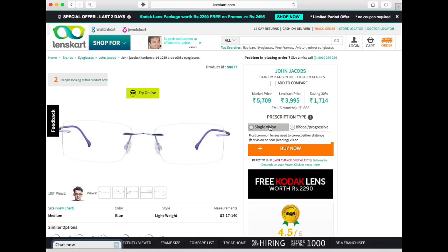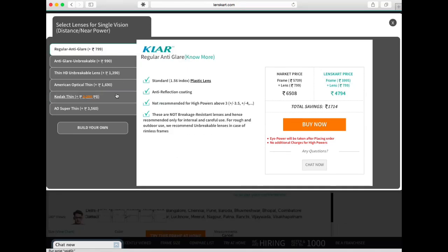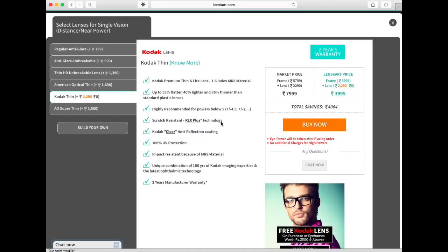Once you select a frame you can get it with a prescription if you want. You can get all the details about the lens and the prices, and then choose according to your preference. Once you check out, you can give them the prescription and they will make it and send it to you - it takes the same time as regular online orders.